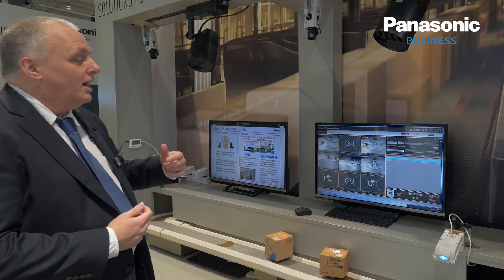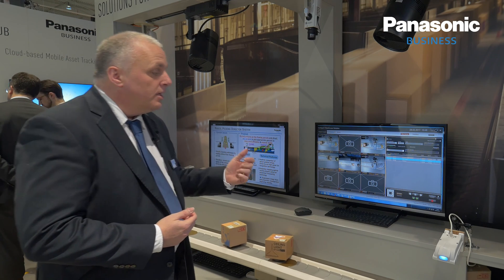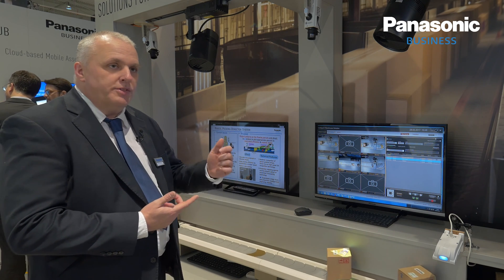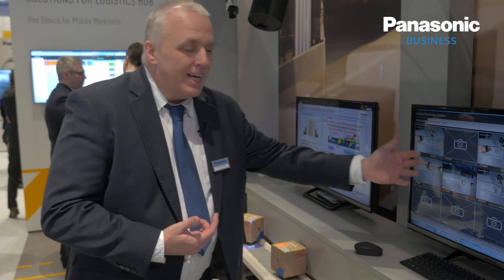The system also supports a level of audit control, so if at any point someone needs to understand what a person has looked for — what cameras, what they searched for, whether they exported the video — this system handles that and it can be exported as evidence. Because this is viewing people actually at work, which can be an issue in certain countries, in the next version of the software we will be putting privacy masks on there to ensure workers' privacy and safety is maintained.